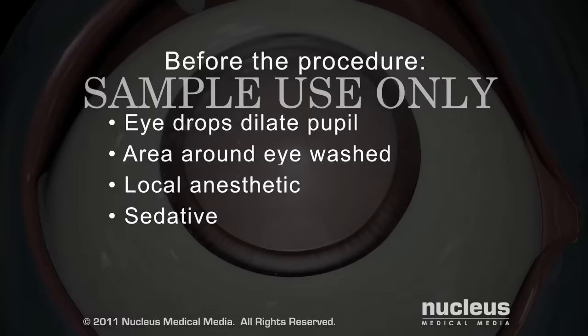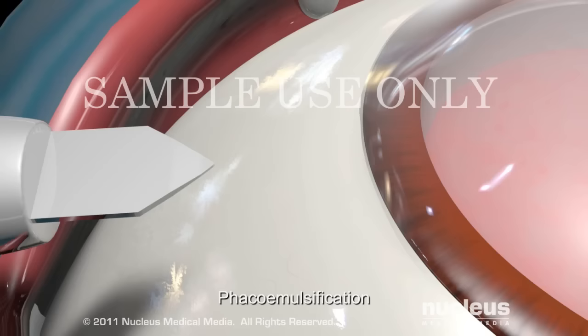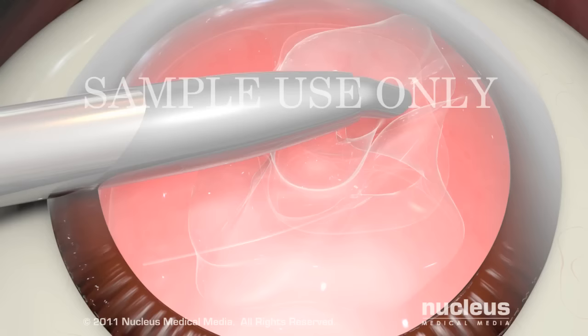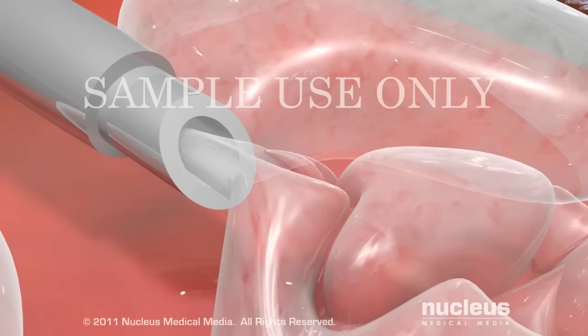The most common method for removing cataracts is phacoemulsification. In this procedure, your surgeon will look through an operating microscope and make a tiny incision on the side of your cornea. He or she will make an opening through the capsule of the lens and use an ultrasound probe to break the cloudy lens into tiny fragments.